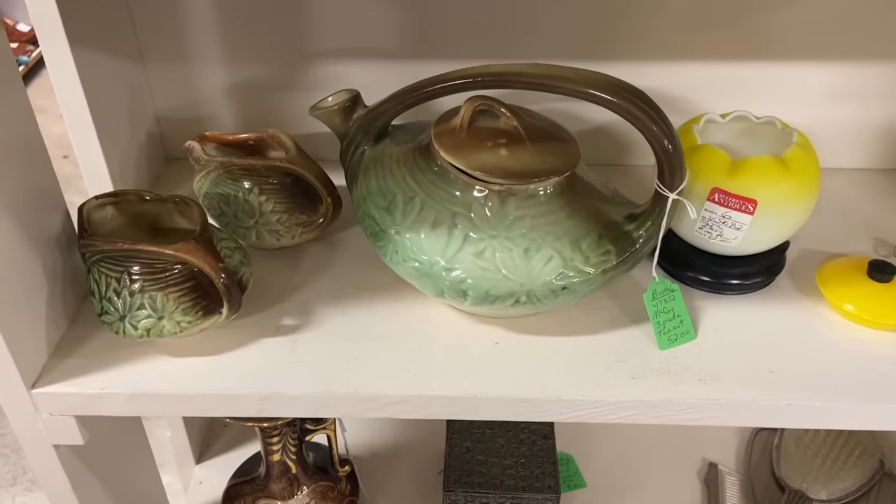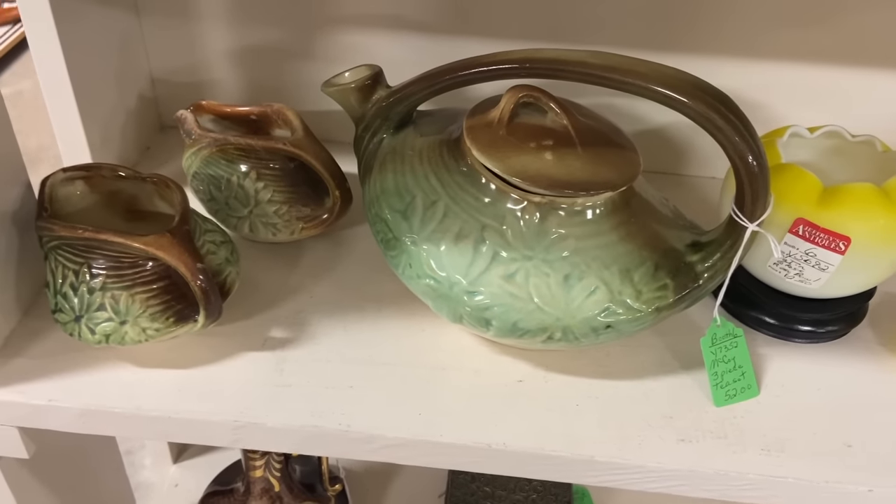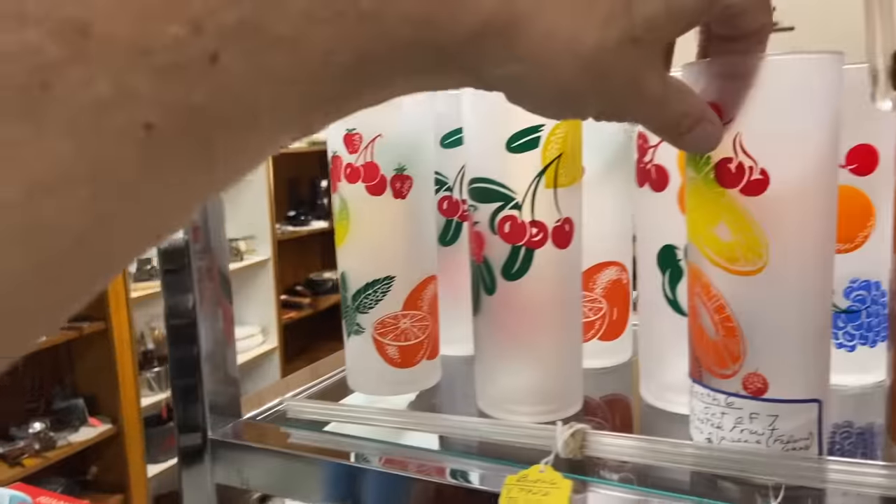We're in Ohio near where McCoy was made, and this is the closest yet for being able to resell a rustic set — a little more than I can pay, but that's the cheapest one I've seen in a long time. It looks like it's in great shape, and the darker green which I like.